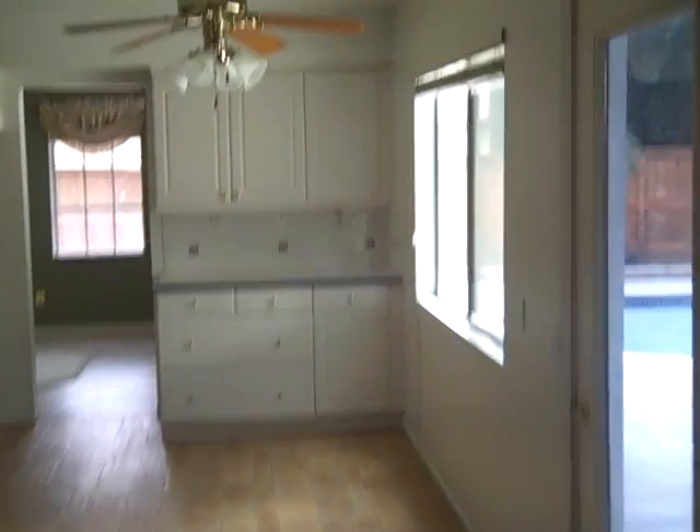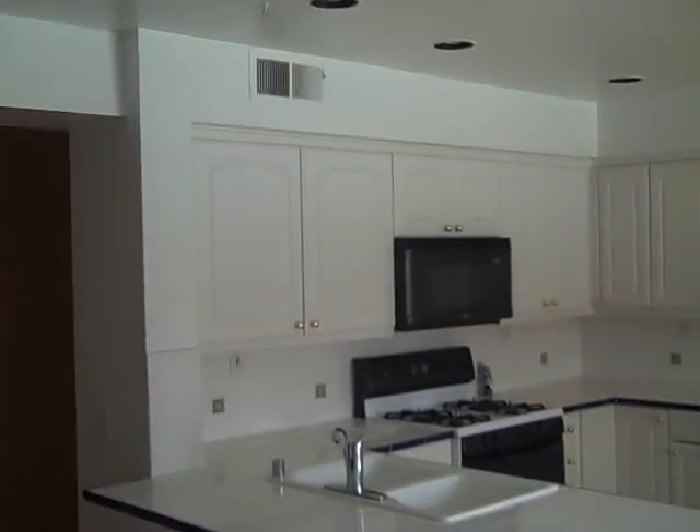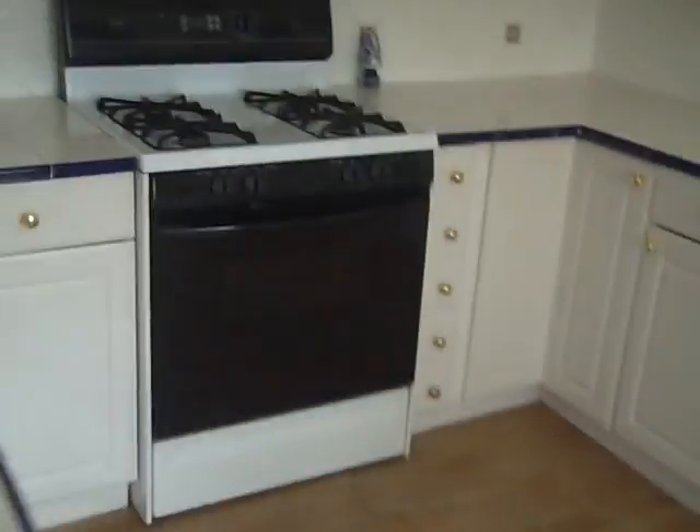Let's take a look at the kitchen. There are a lot of cabinets — these cabinets are brand new, just beautiful. The tilework is awesome, with nice appliances. Everything's here. This house is definitely turnkey.